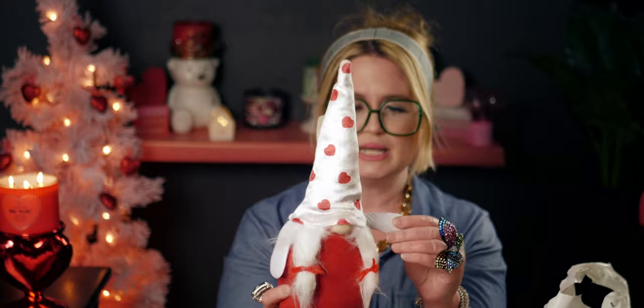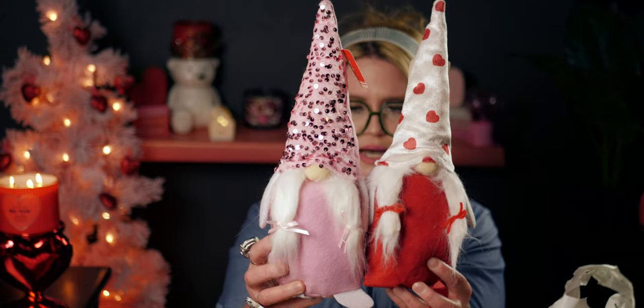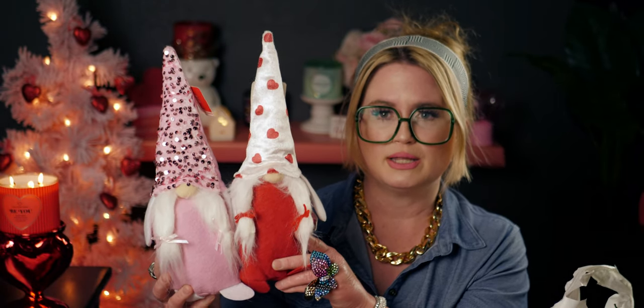I also got one more of these — I already had one but I bought another because I cannot get over how cute the hat is with the hearts. This one has the red ribbons on his hair too. They look like a little couple together — I just think it's so cute.